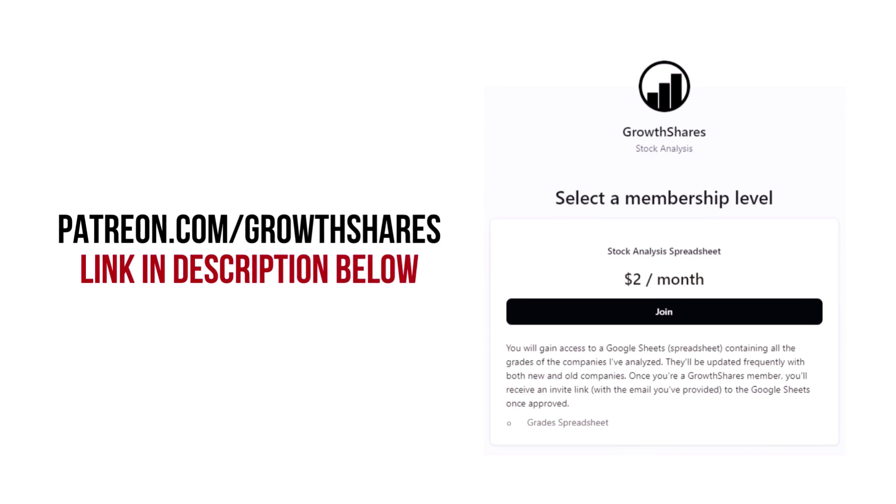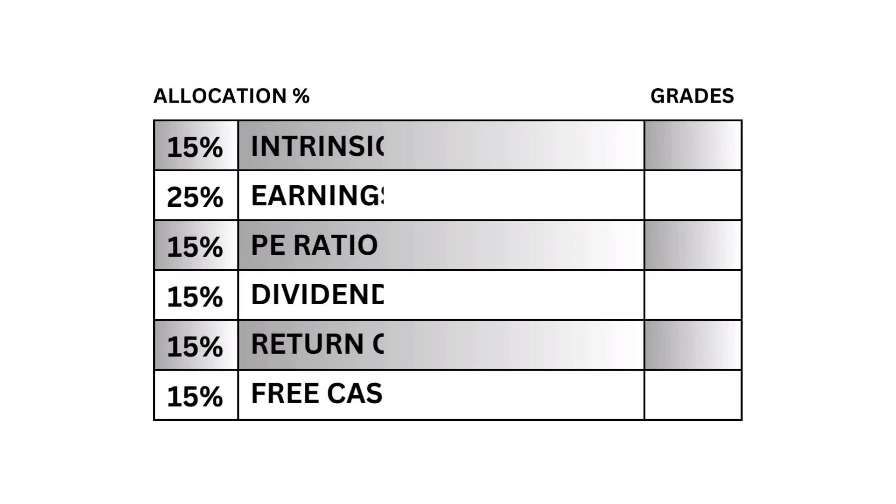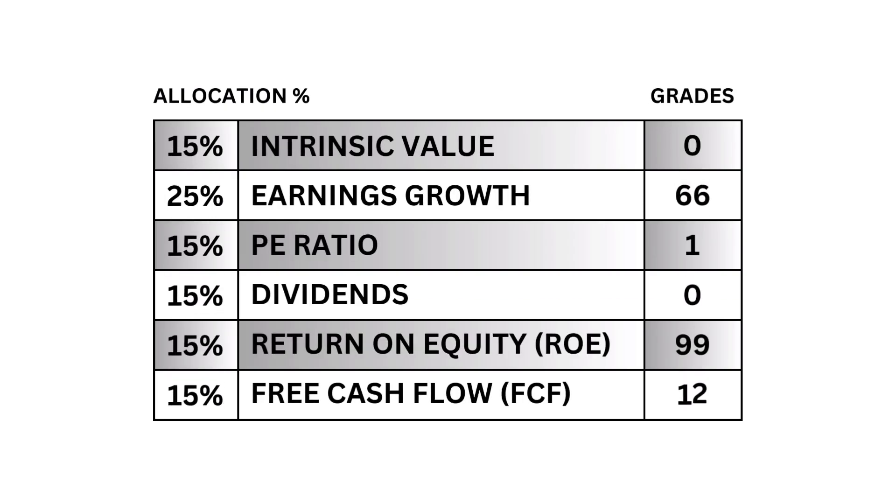Before we get our company's final grade, consider joining my Patreon. You'll get access to every grade from every company I've analyzed — it's updated all the time. Head to patreon.com/growthshares or click on the link in the description. Here's a great recap of the metrics we've covered.